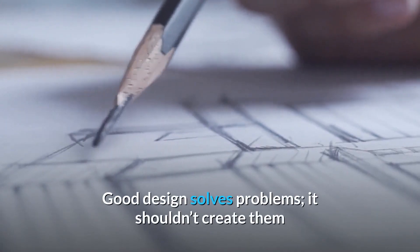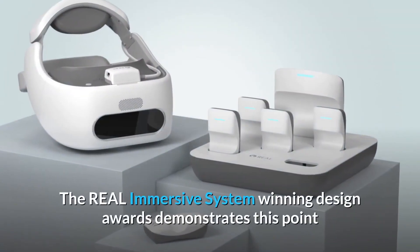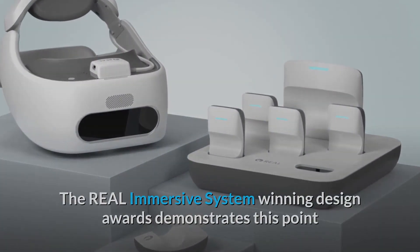Good design solves problems — it shouldn't create them. The Real Immersive System winning design awards demonstrates this point.